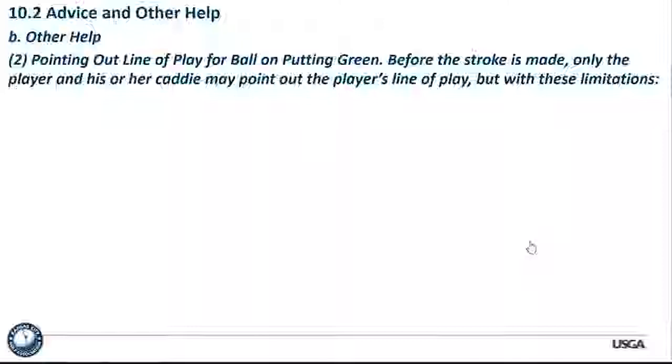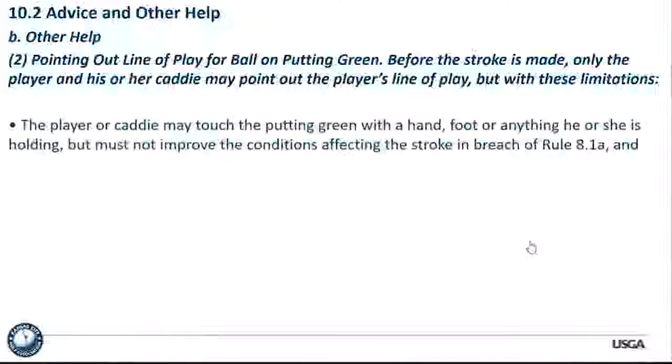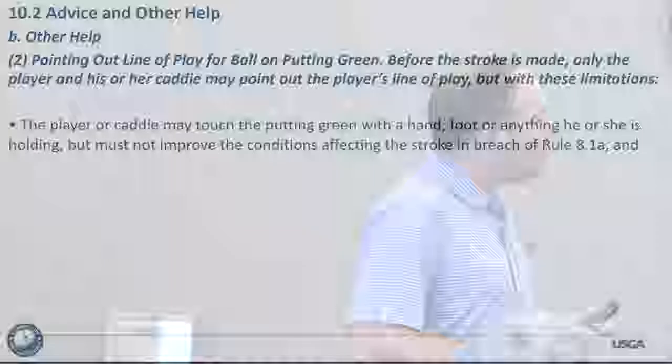Pointing out the line of play for a ball on the putting green: before the stroke is made, only the player and his or her caddy may point out the player's line of play with some limitations. The player or caddy may touch the putting green with a hand, foot, or anything held, but must not improve the conditions affecting the stroke in breach of Rule 8.1a. Tapping down a trough toward the hole would be a violation of 8.1a.